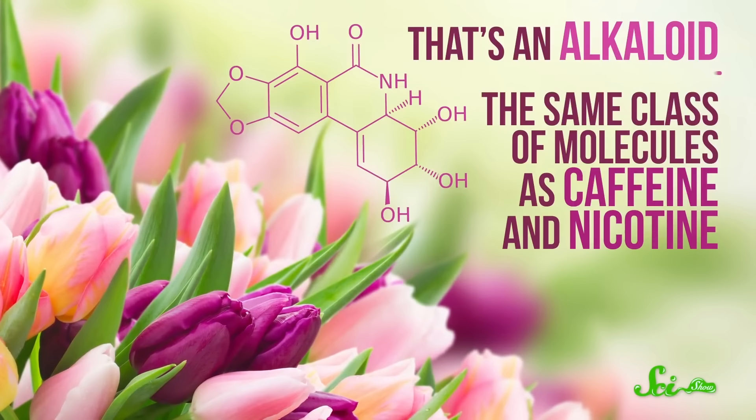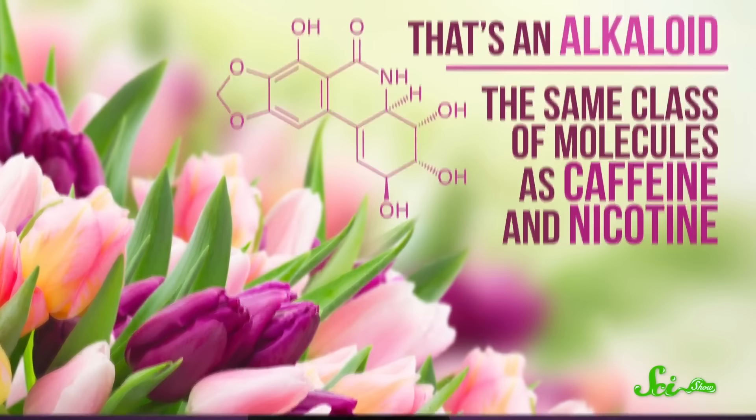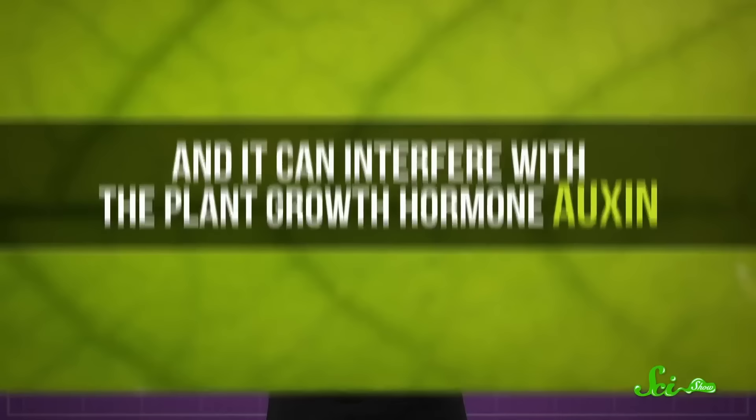Meanwhile, species like tulips have to contend with narsiclacine — an alkaloid in the same class of molecules as caffeine and nicotine. Research has shown it can kill plants in a bunch of ways: it inhibits cell division and protein synthesis, both of which are kind of deal breakers for staying alive. It can also interfere with the plant growth hormone auxin, so narsiclacine can jam almost all the signals that a poor tulip needs to stay beautiful.